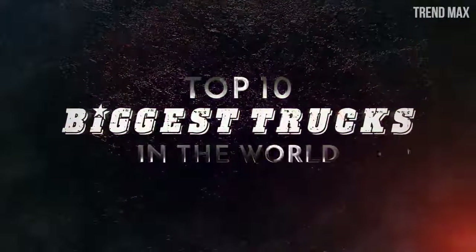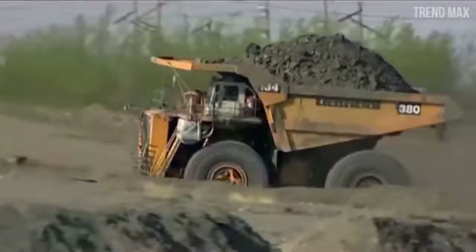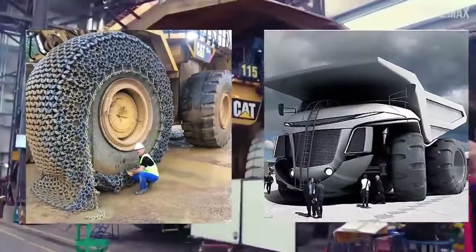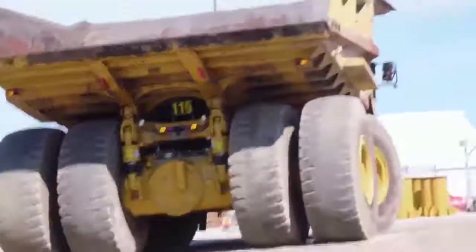Top 10 Biggest Trucks in the World. There are hundreds of labors, such as construction and mining, that require removing huge quantities of ground. For this kind of work, it's necessary to count on gigantic metal trucks that can carry tons from any place to another. Here, we'll show you the biggest ones.